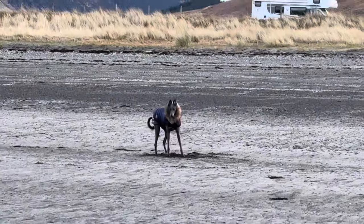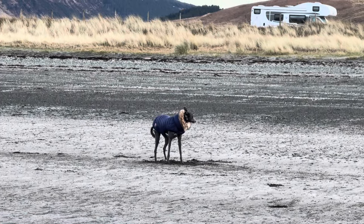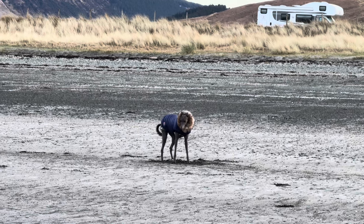After Fairy had had her morning walk and her breakfast we drove a couple of miles up the road to Glenbrittle Forest for a nice walk.